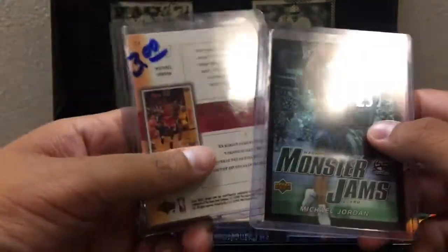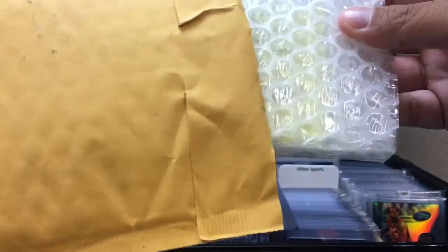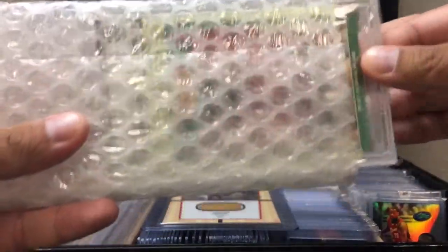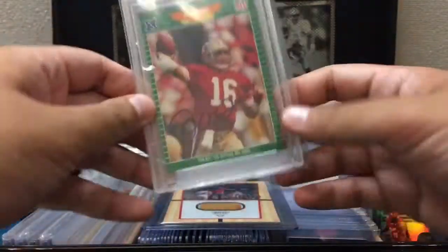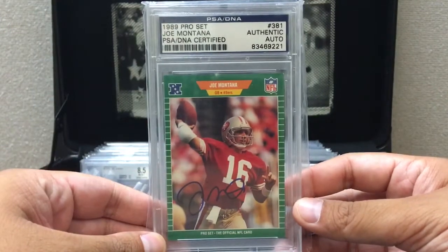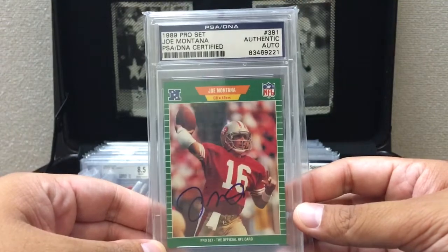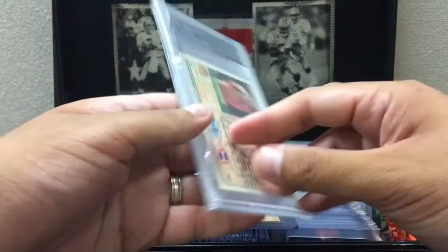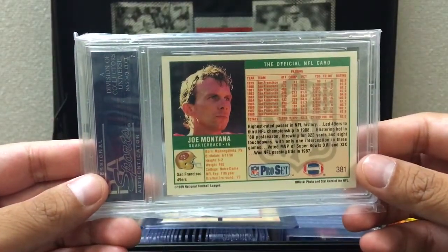Our main attraction for this video is one of the GOATs of football — an autographed 1989 Pro Set Joe Montana. The reason I chose this card is because I was actually born in '89, which is pretty cool. Many people consider either him or Tom Brady as the best quarterback.